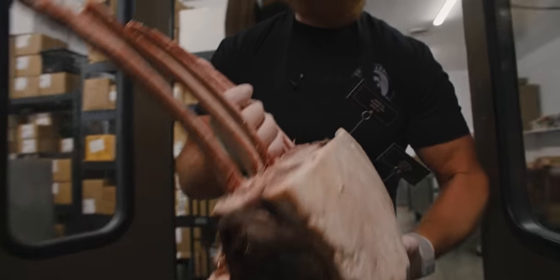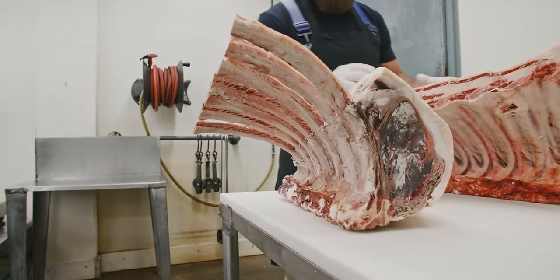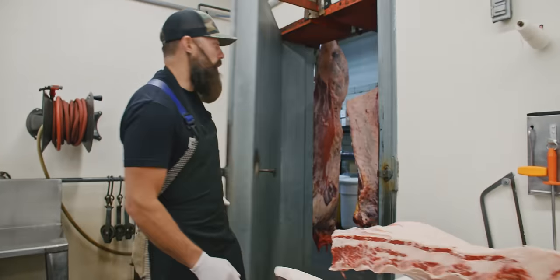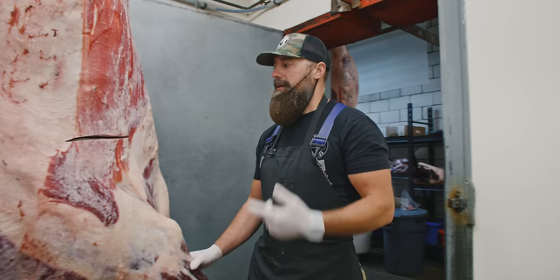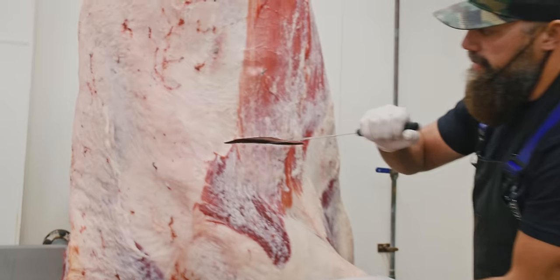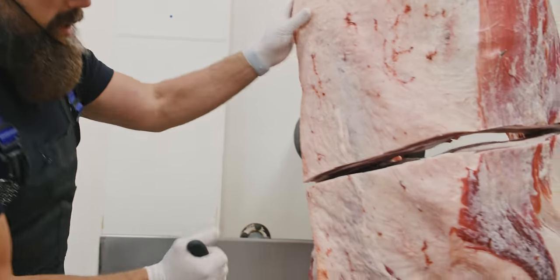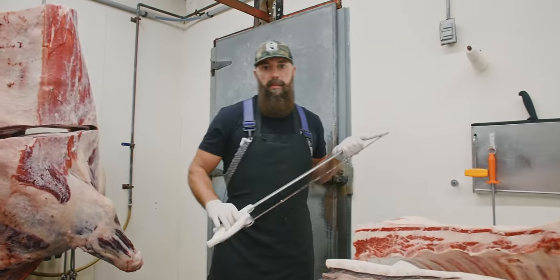42-day aged rib section for tomahawks. Two-week aged rib section for tomahawks. I'm going to get the one-day aged — not really aged, but this animal has only been hanging one day. So we're going to go ahead and get this broke out. Fifth and sixth rib, and we'll pull the rib section long bone out of this, and then we'll go through each one and cut some tomahawks.